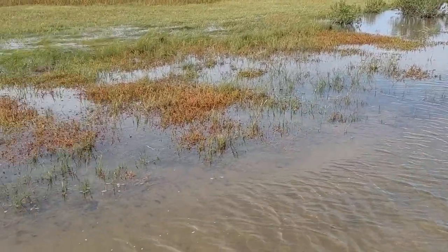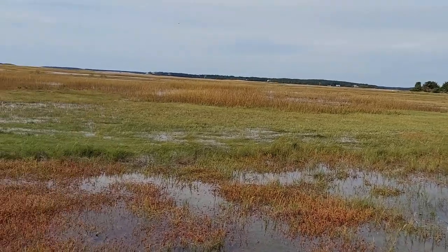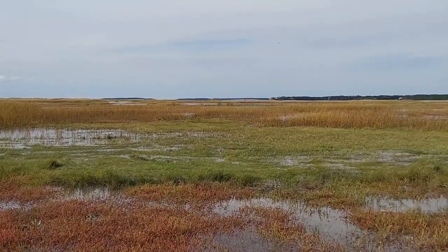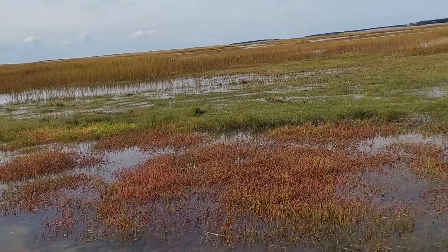I want to see that Symphyotrichum — that salt marsh aster. In New England you do get some nice plants in the coastal communities — you get some nice stuff.